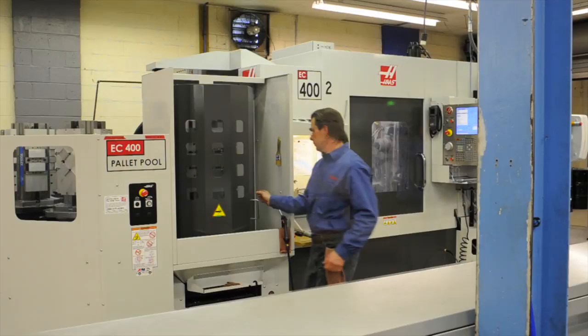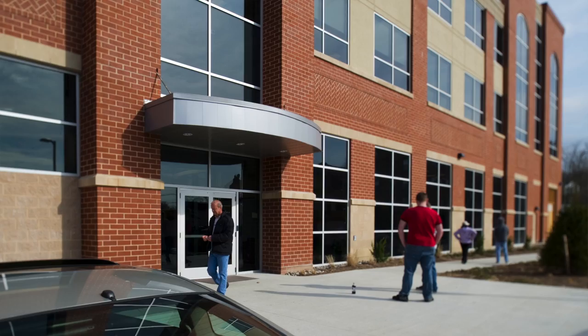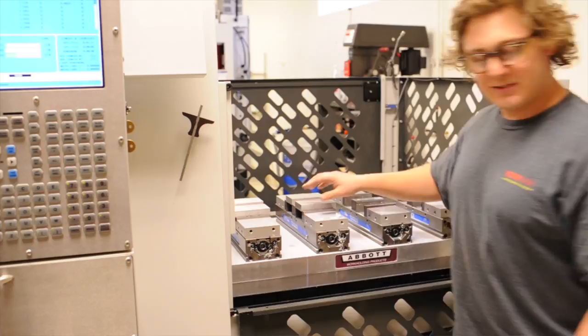We recently moved into a 125,000 square foot facility that houses our mechanics business unit as well as fiber optics and advanced imaging. In our other facility we have 38,000 square feet, of which about 12,000 feet is currently utilized as a machine shop. We can envision having a hundred machines in that space to increase our reliance on ourselves.